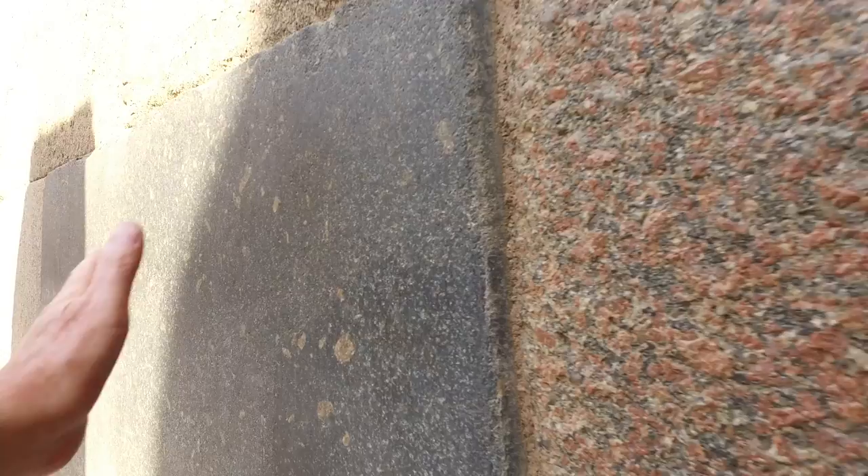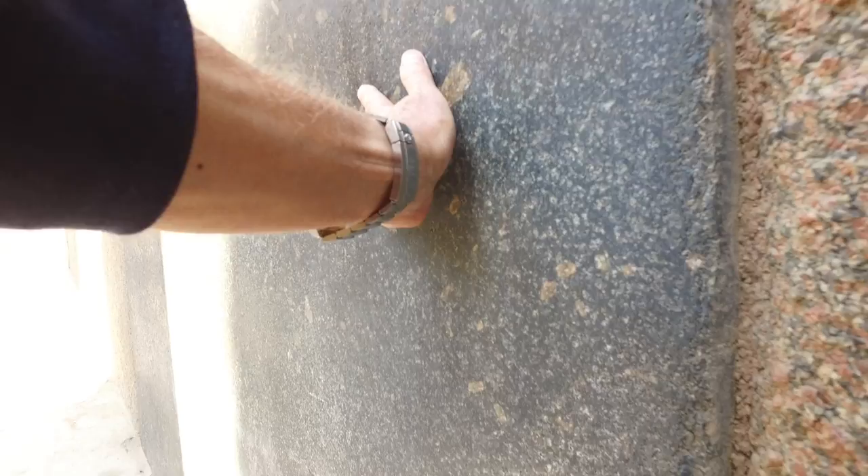Why is this black granite or cyanite block so well preserved, whereas the others are heavily eroded? Why is this black granite block essentially alone in the Valley Temple on the Giza Plateau?